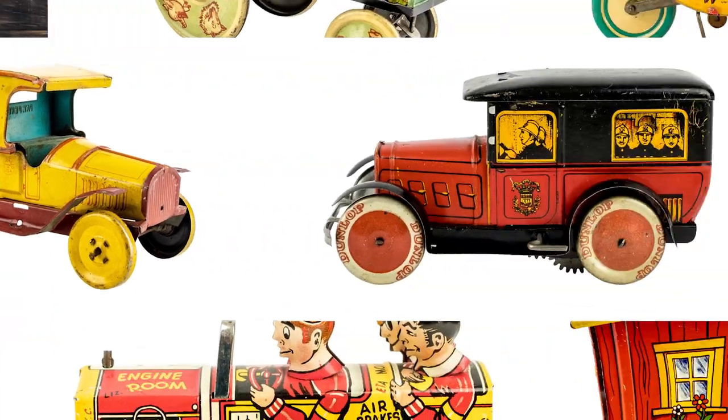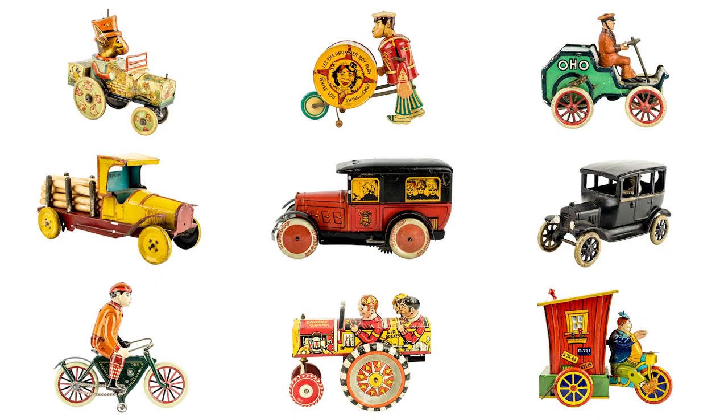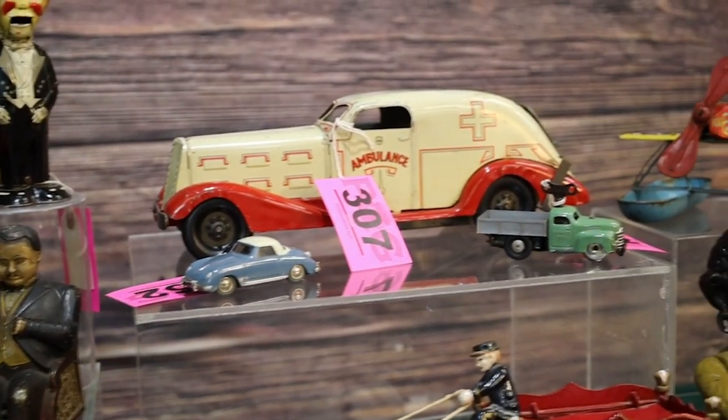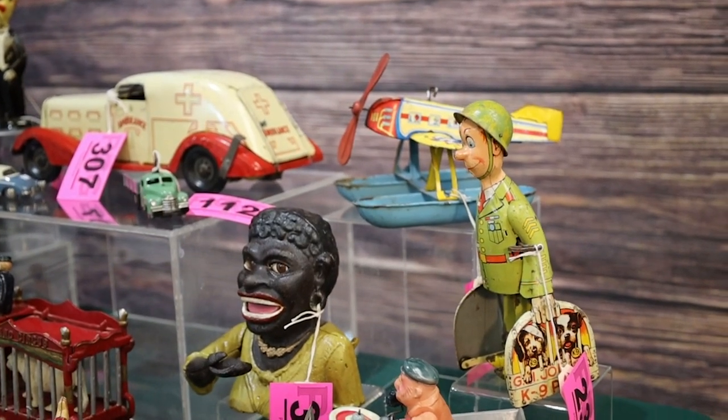For those of you who followed Pot of Gold Auctions, the first half of this collection came up May 2nd. For those who missed that auction, you have another opportunity at a great collection of toys. Some of the highlights of this auction include original cast iron toys, key wind-up toys, and a large group of other special toys.